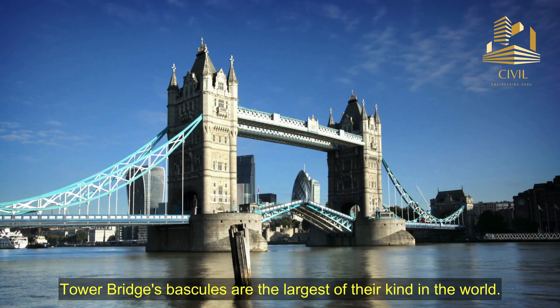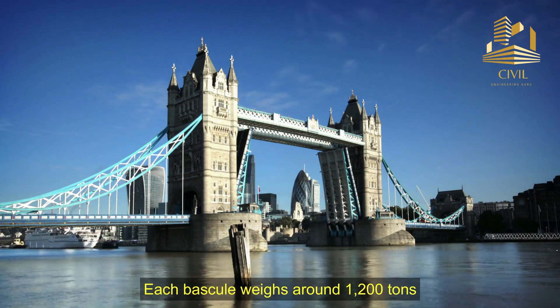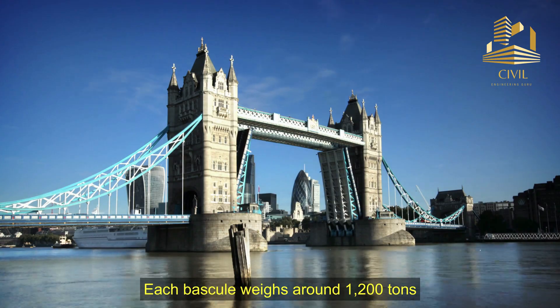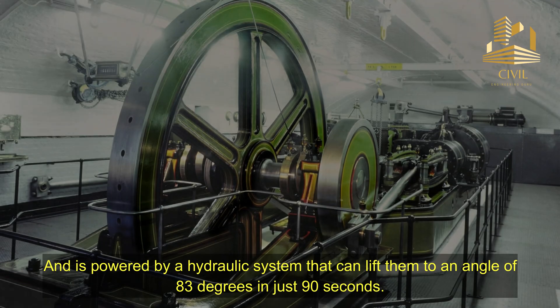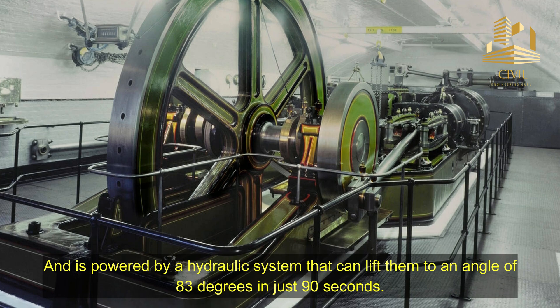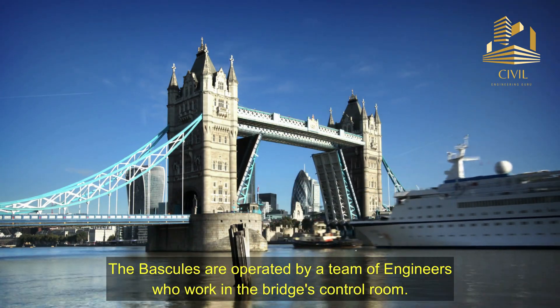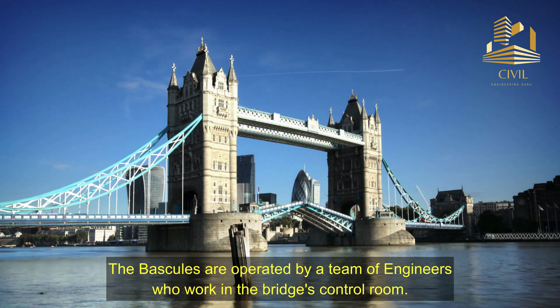Tower Bridge's bascules are the largest of their kind in the world. Each bascule weighs around 1,200 tons and is powered by a hydraulic system that can lift them to an angle of 83 degrees in just 90 seconds. The bascules are operated by a team of engineers who work in the bridge's control room.